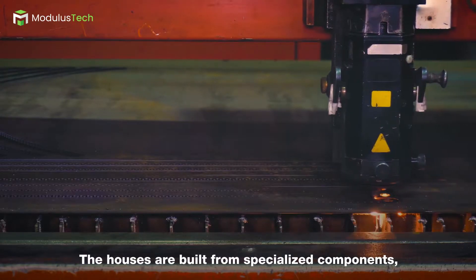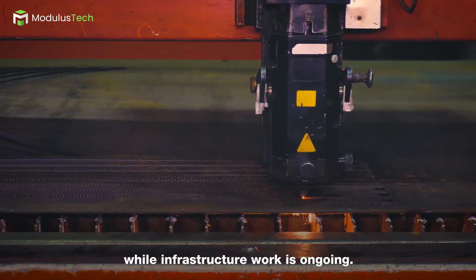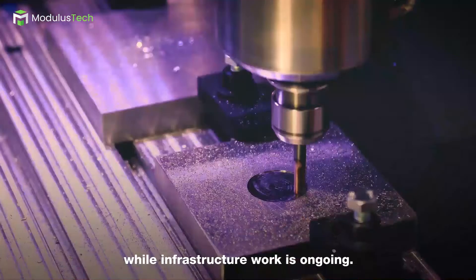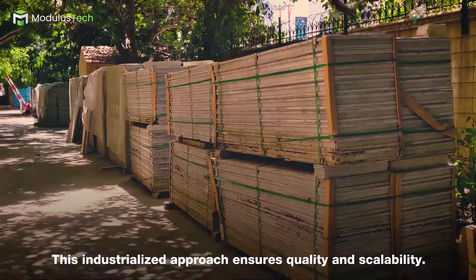The houses are built from specialised components, each of which are manufactured off-site while infrastructure work is ongoing. This industrialised approach ensures quality and scalability.